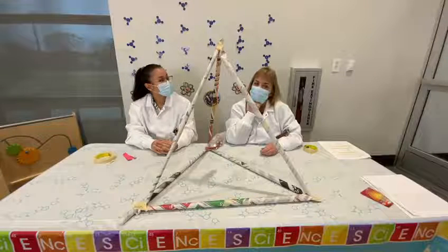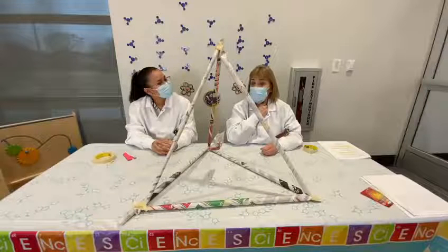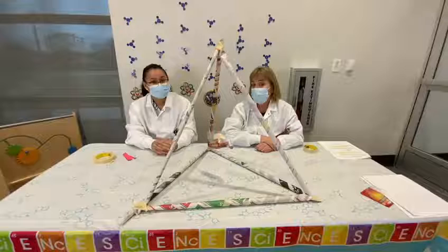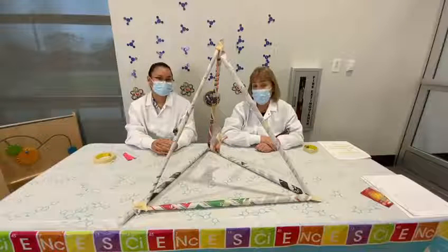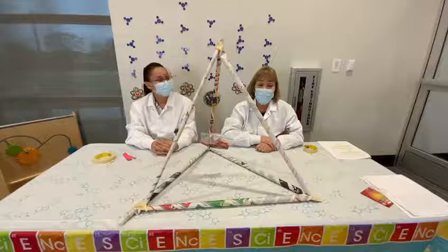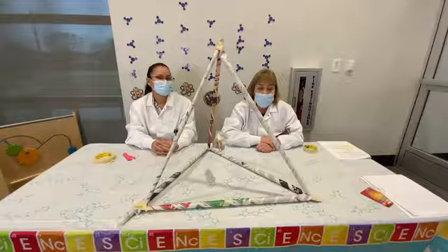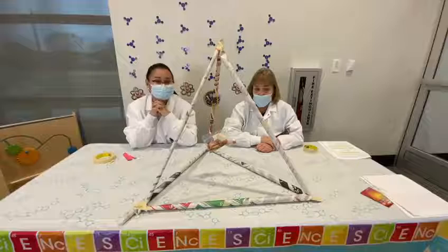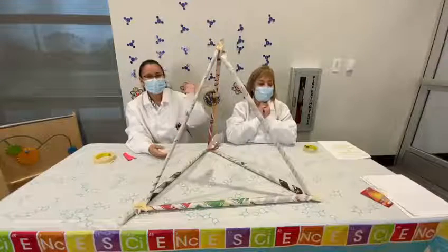That's our engineering project for today's Mad Science Monday. Next week we're going to do another engineering project — a pretty simple one — and it has to do with the gingerbread man. He has some trouble with a fox and has to get away, so we're going to build him a bridge. Make sure and tune in next Monday at 4:30, and we'll see what structures would be good for bridge building. We'll see you. Bye!